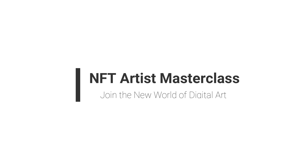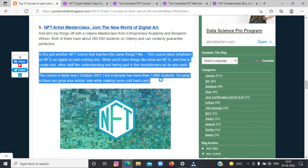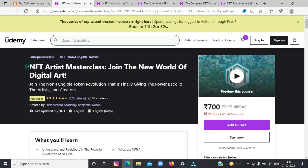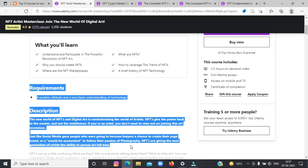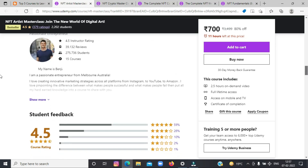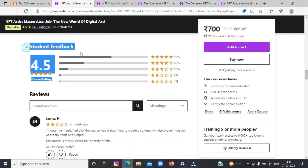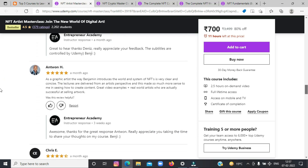The last on the list today is NFT Artist Masterclass: Join the New World of Digital Art. This is a Udemy Masterclass from Entrepreneur Academy and Benjamin Wilson. Both of them have about 260,000 students on Udemy and can certainly guarantee perfection. This course gives emphasis on NFTs as digital art and nothing else. While you learn things like what are NFTs and how can you create one, understanding and taking part in this revolutionary art movement is also covered. The course is fairly new but it already has more than 1,000 students, so jump in and grow your artistic side while making some cold hard cash.